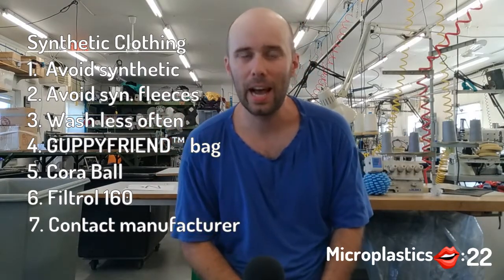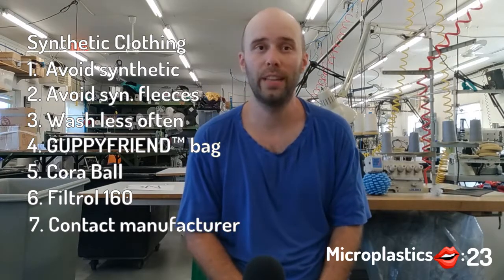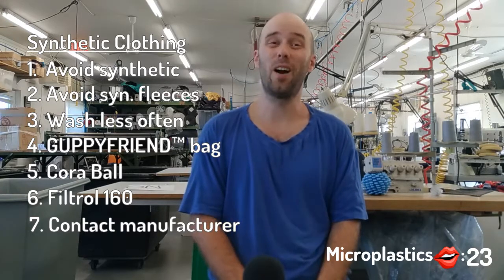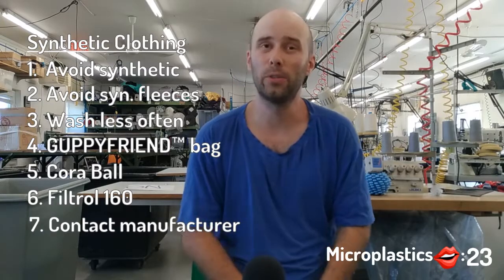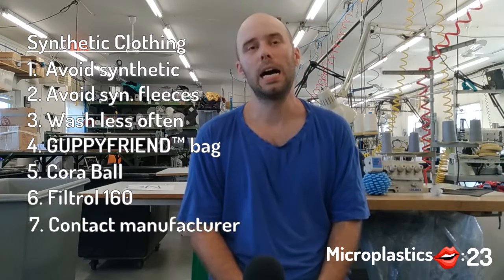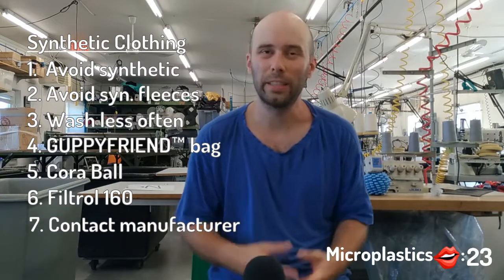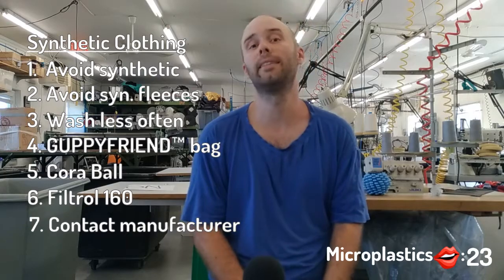Thanks for watching. I hope you are as concerned as me with microplastic pollution. It is a threat that we never really talk about. And it is really something that is new because synthetic fibers really got the market in the nineties or something. So it is a relatively new phenomenon and I think we have to deal with it now.